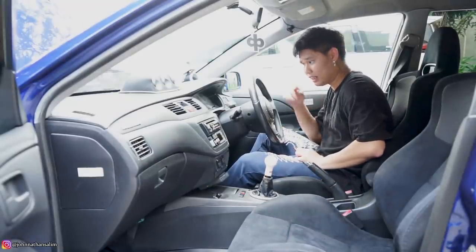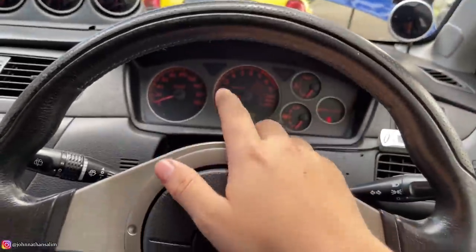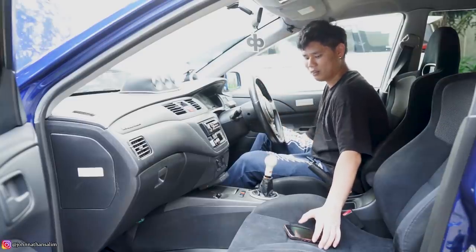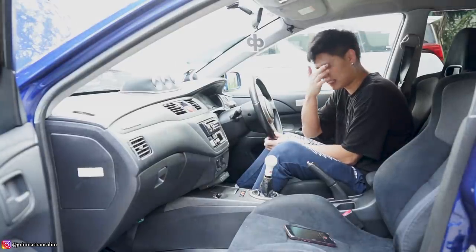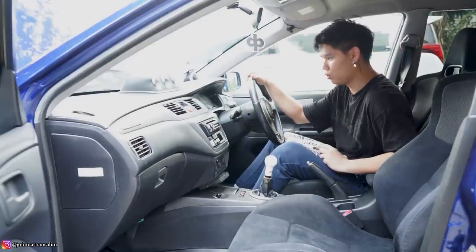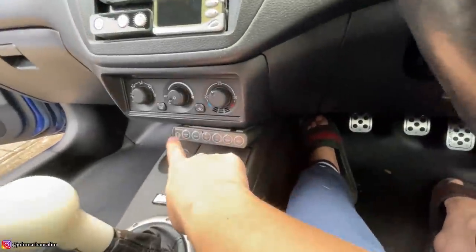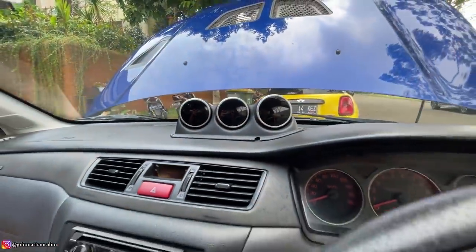Sekarang kita bakal bahas interiornya. Dalamnya full Evo 7 — dashboard-nya Evo, speedometer Evo, setirnya Evo. Jok-nya pakai Evo 8 Recaro. Untuk posisi ergonomisnya bakal lebih gue jelasin pas test drive. Semuanya full original Evo 7 kecuali joknya Evo 8. Ada beberapa part yang dimodifikasi: shift knob pake Rally Art, 5-speed Evo 7. Di sini ada DV control unit buat gout-goutnya. Ada boost meter, oil temp, water temp, sama oil pressure — DV semua.